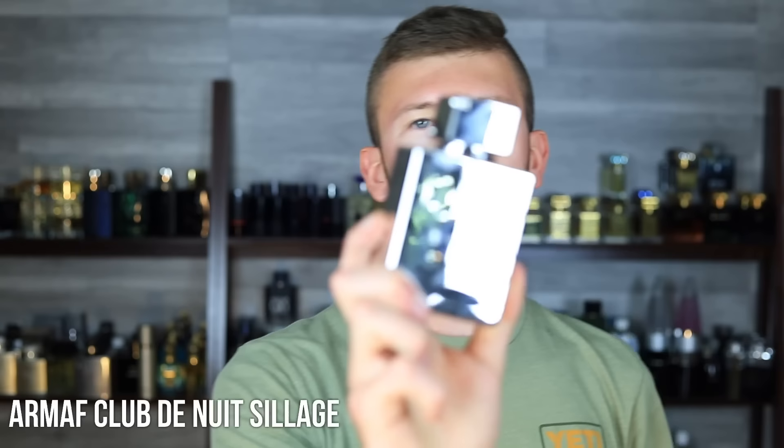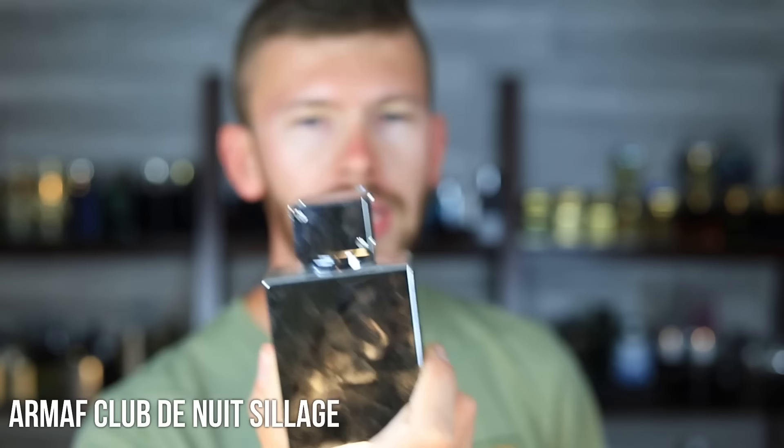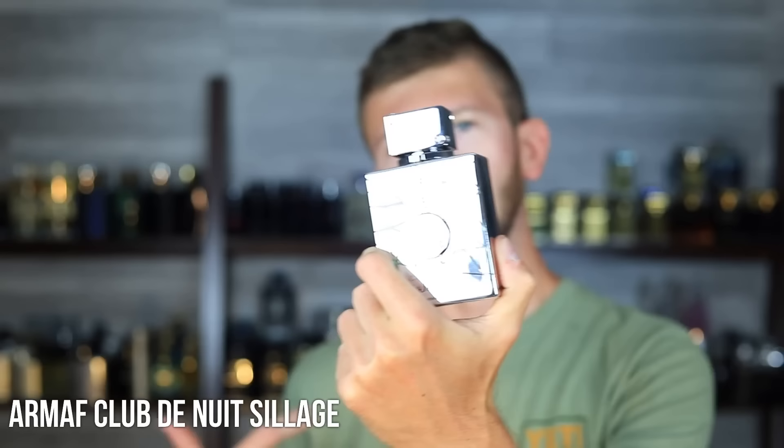Armoff Club de Nuites Siage — or Silage — is a clone of Creed Silver Mountain Water. Along with Milestone, they've been out for some time now. Armoff doesn't put out the same volume of releases as a lot of other clone brands, so when a new Armoff scent comes out it gets hyped up a bit more. This is a really good clone. Creed Silver Mountain Water is one of the better fresher summer releases from them — very unique and does stand out — but it's expensive and doesn't perform the best. That's where Siage comes in: it's an eau de parfum, about $30 to $40, significantly more affordable and a great performer.